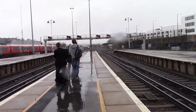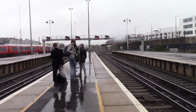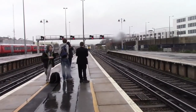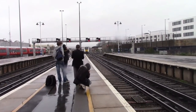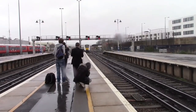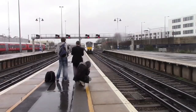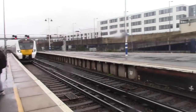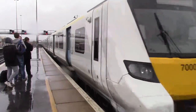Terminating in now is a Thameslink service from Bedford, formed of another Class 700. This is the 1209 arrival and I believe it's on time, so well done Thameslink. It's 700005. You can get confused with all those zeros in there — it's 700005.